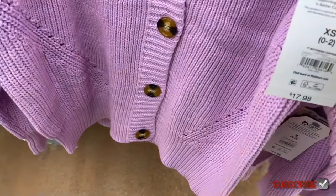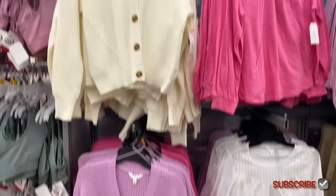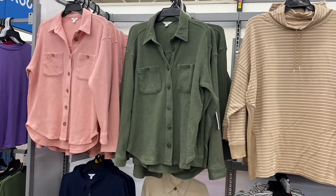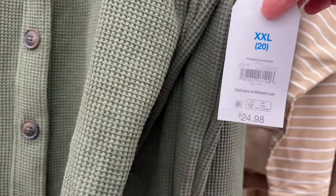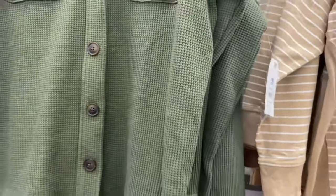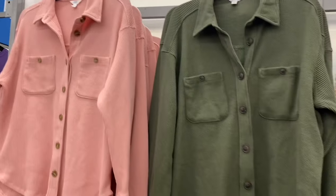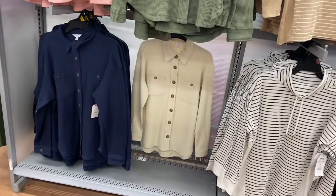They also have a Boyfriend Cardigan for $17.88 in pink, lavender, white, or black. Near the cowl neck tunics, they have Waffle Jackets for $24.98 by Time and True with pockets, extra small through XL. You can get them in pink, green, blue, or cream.